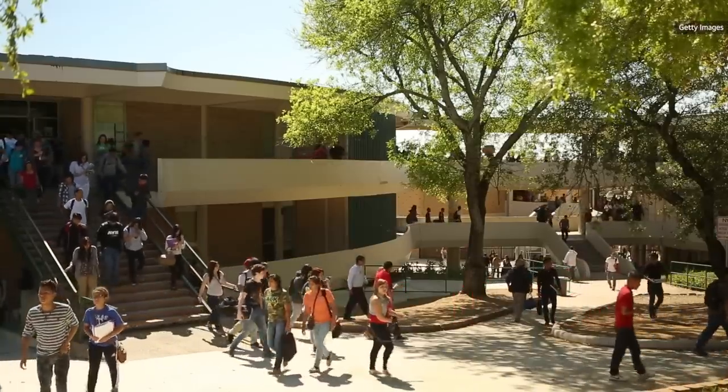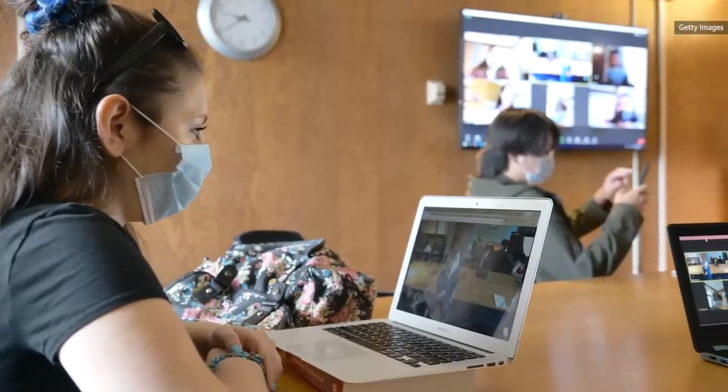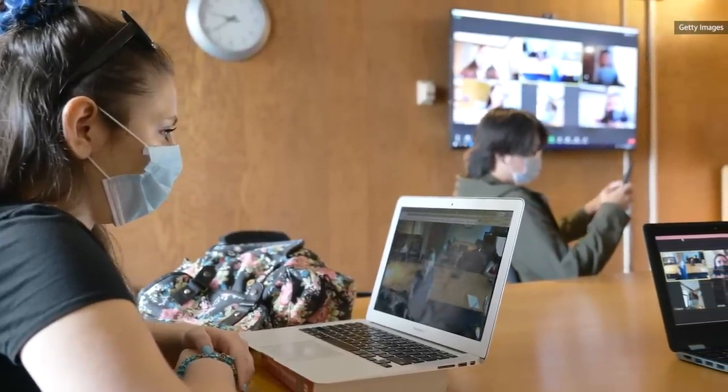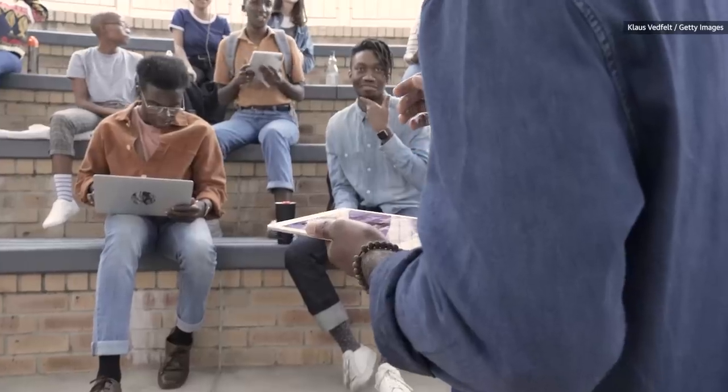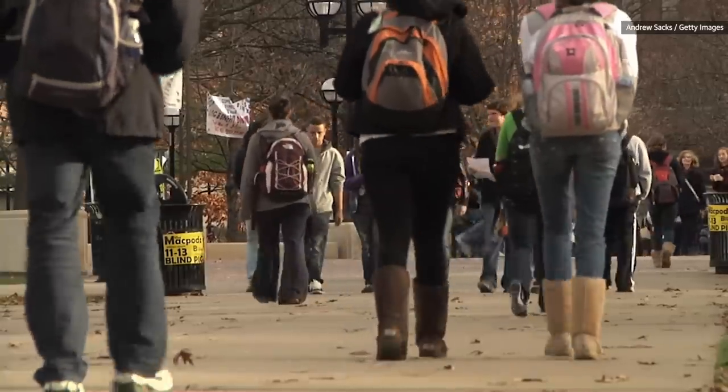Going back to school this year can feel strange yet exciting. Whether you're heading to a physical campus, taking classes online, or a mix of both, a laptop is likely to be the control center of your studies.